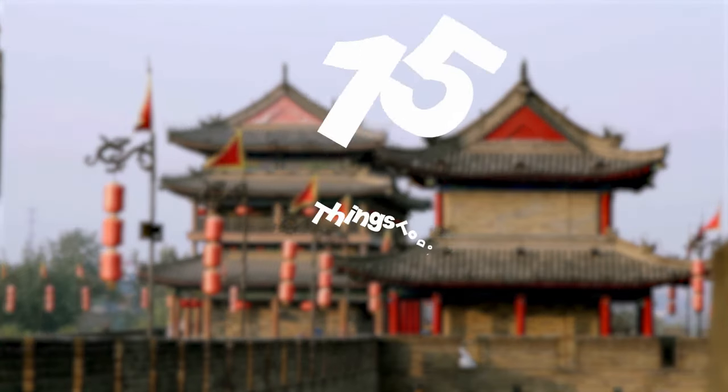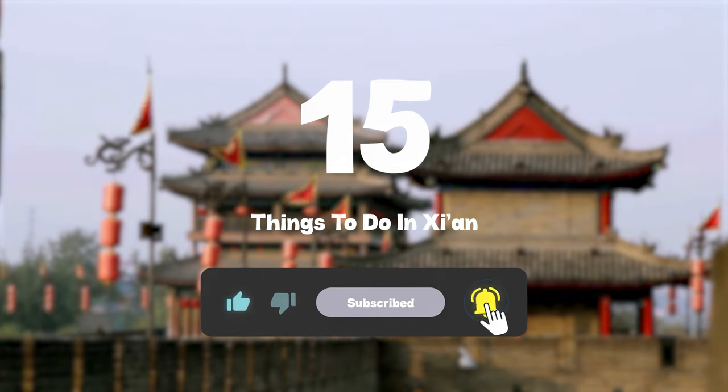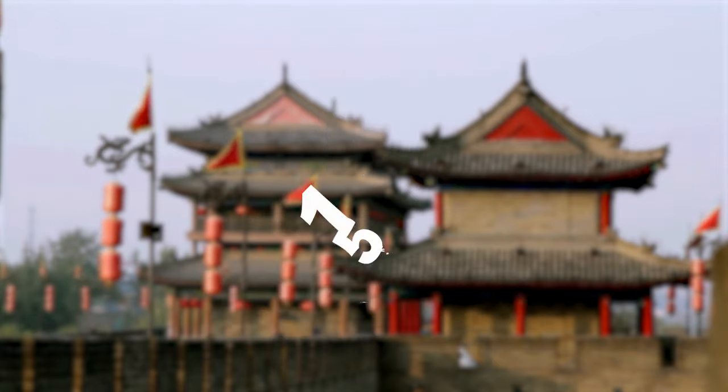So that sums up my top 15 things to do in Xi'an. I hope you enjoyed. If you did, please leave a like on the video, and if you're new to the channel, hit that subscribe button. Until next time, have a great day.